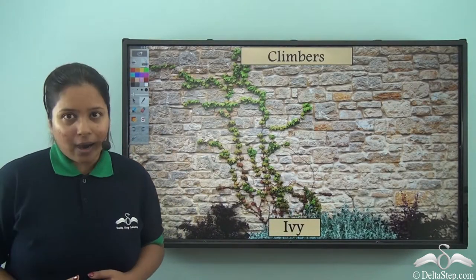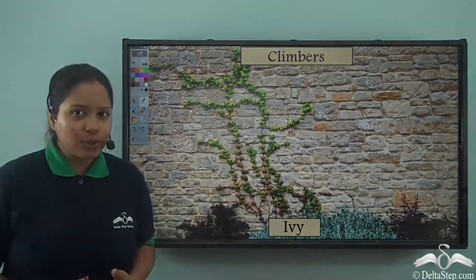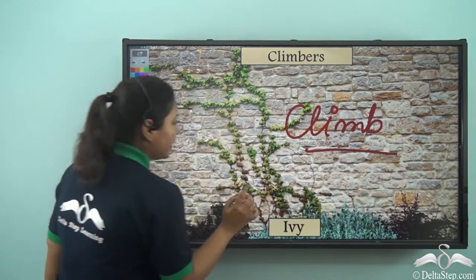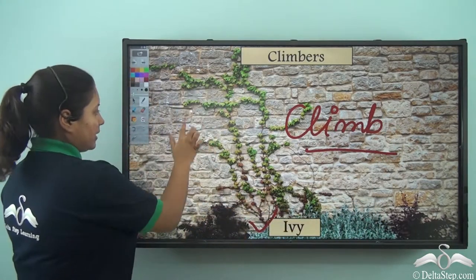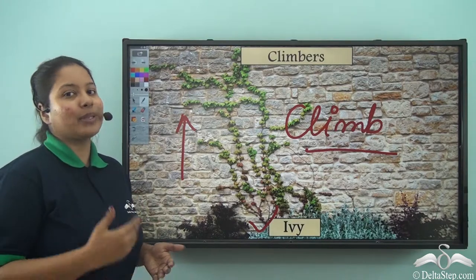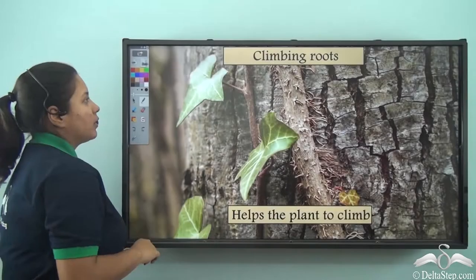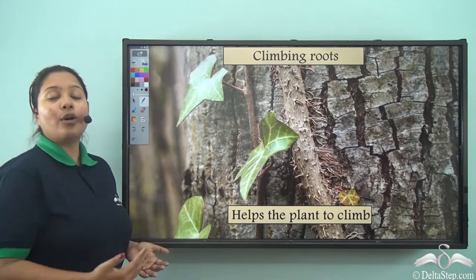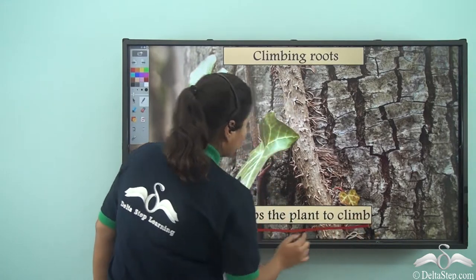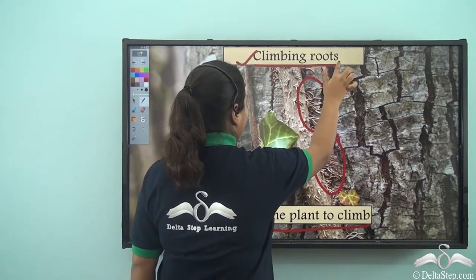Now there are some plants which can't stand straight like the banyan tree or the coconut tree, so they climb. Over here you can see an ivy plant — it has climbed along the wall. This type of plant which climbs with the help of a support like a wall is known as a climber. Since these plants are not very strong, they have got some roots which help the plant to climb. These type of roots which help the climbers to climb are known as climbing roots.